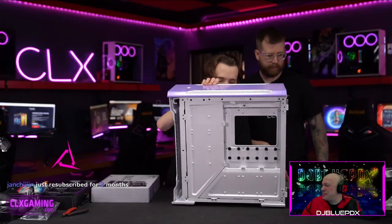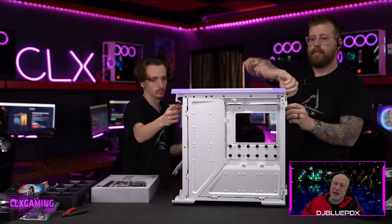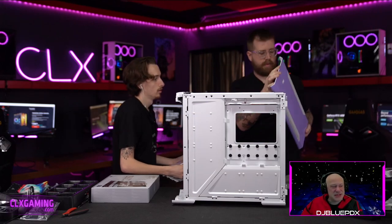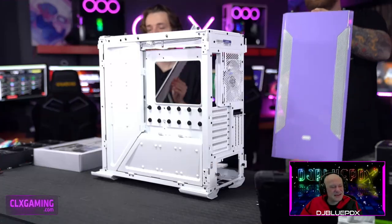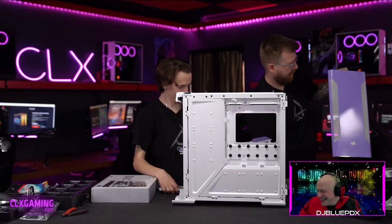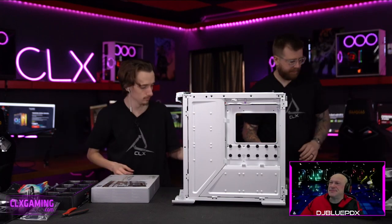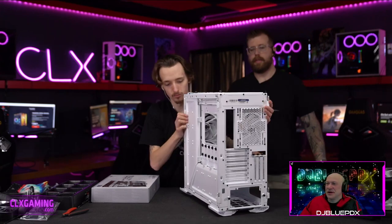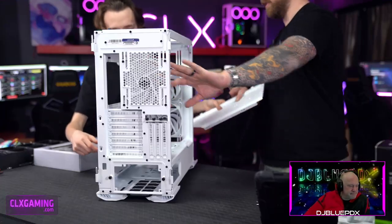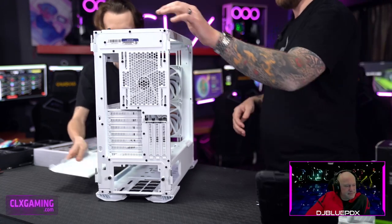Don't forget you can get a ton of giveaway entries by subscribing — you've got your free Amazon Prime sub you can use every month. Look at the top of this case — I love this color, it's like if Iron Man was grape-flavored. These things come fully covered, which is awesome. We'll get the cable management doors off and then get into the motherboard. This case comes with three 140mm RGB fans, which we're replacing with seven 120mm fans.